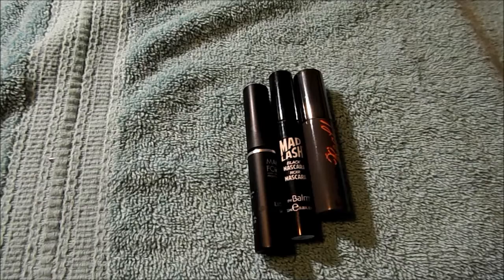These are the three mini deluxe sample mascaras I used up: Makeup Forever Excessive Lash, The Balm Mad Lash, and Benefit's They're Real. I would purchase They're Real again.